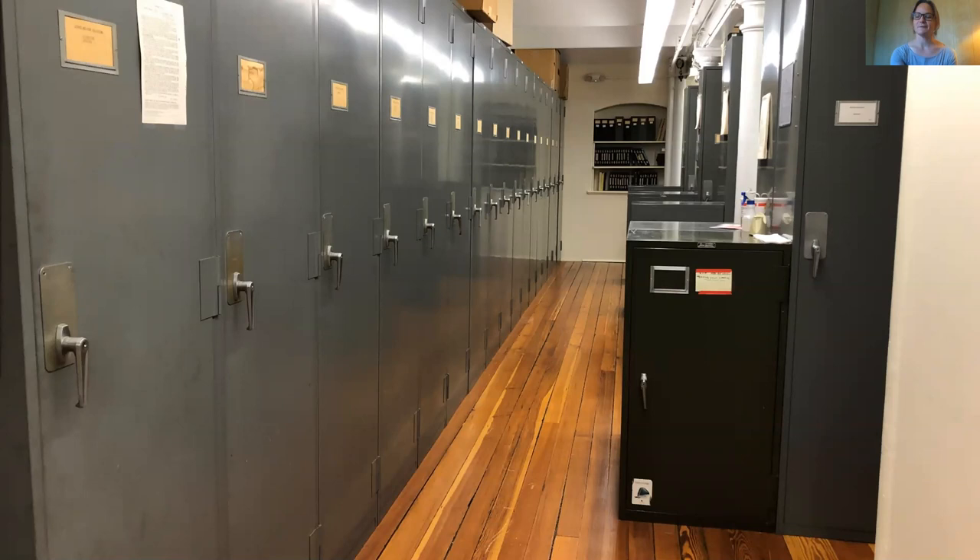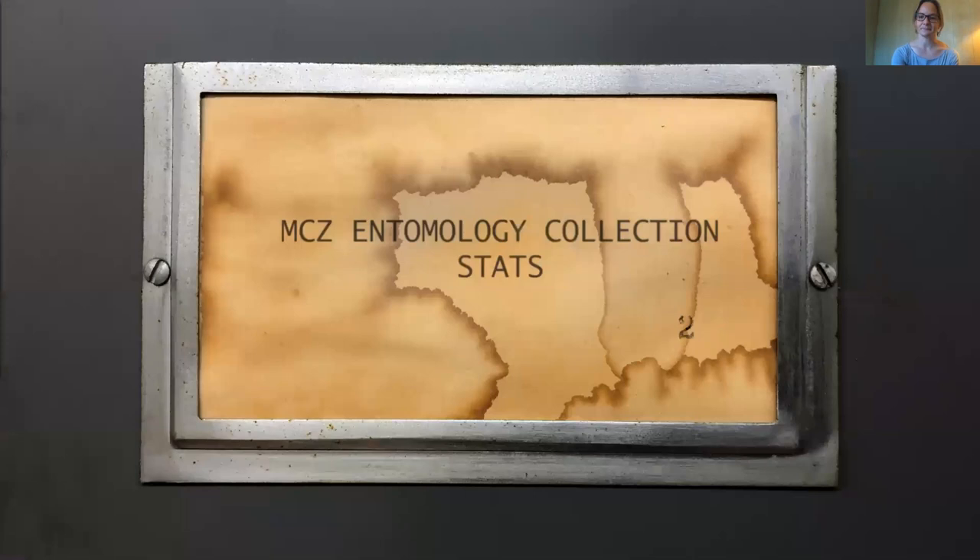Perhaps by virtue of only barely dipping my toe into the North American beetle fauna for my graduate work, I was actually spared working with LeConte, Horn, and Say's materials in the revered grad school pilgrimage to the MCZ for the examination of types. So this meant, as the new curatorial associate, I was actually largely unfamiliar with the history of this collection. So I set out to familiarize myself with it, particularly with some of the oldest material — these coleopterological relics — and I'd like to share some of this history with you.